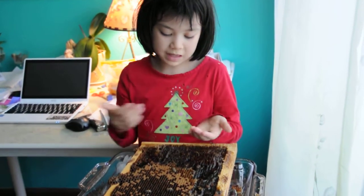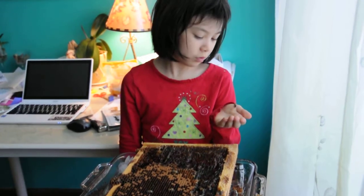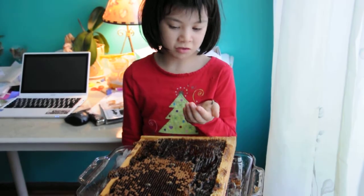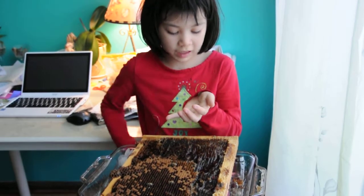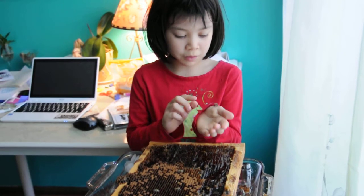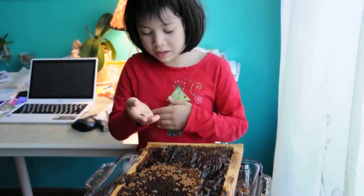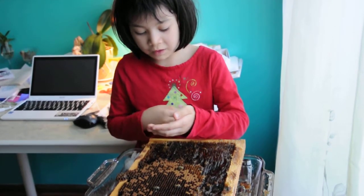Most people think honeybees are out there just to sting us and hurt us. That's not true. A honeybee doesn't want to sting unless it seriously has to, because it has barbs on its stinger. As soon as the bee stings, in a few hours it's going to die. And the bee doesn't want to die, so it only does it if it really has to.